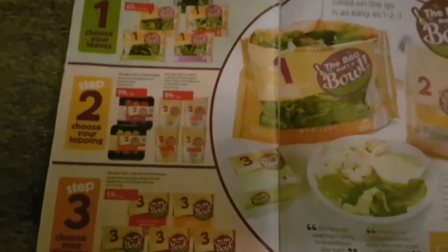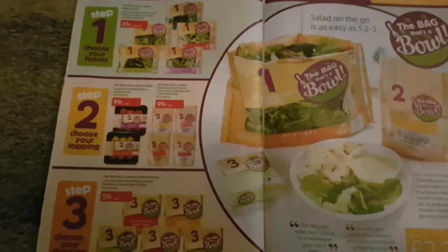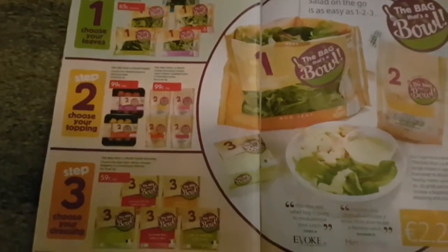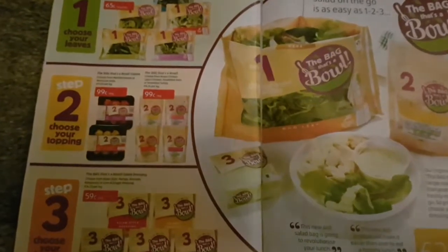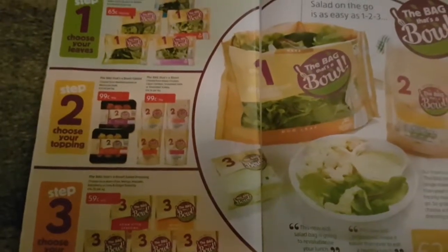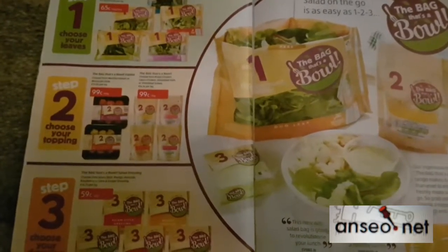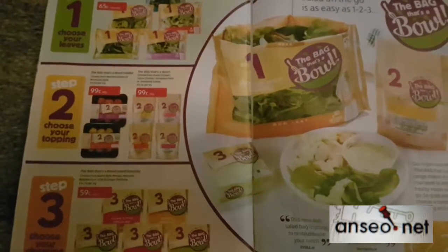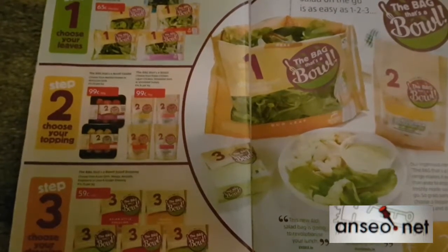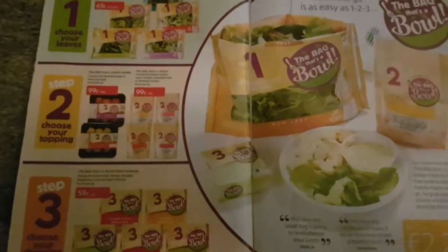However, what I'm looking at is there are five different types of salads, six different types of toppings, and five different types of dressings. So what I'm going to ask you to do is try and think of as many combinations of lunch as you can possibly find. That is your Supermarket Maths Challenge for this week — how many different combinations of salad with the three steps can you find?